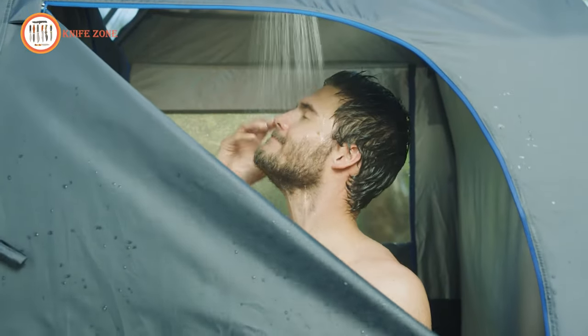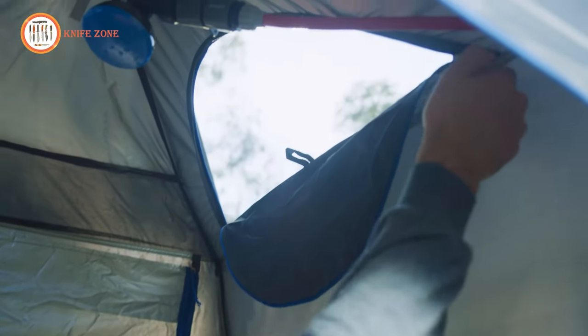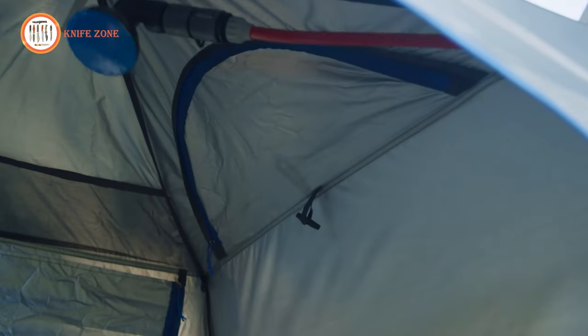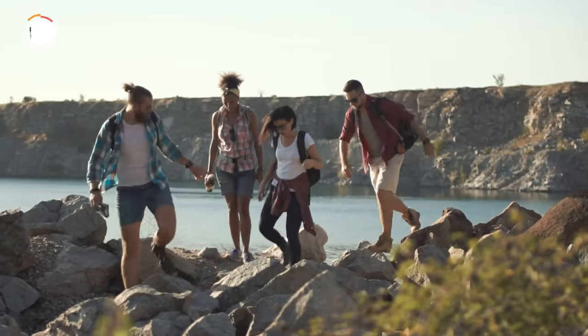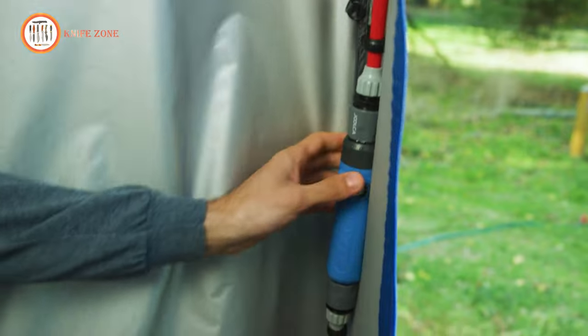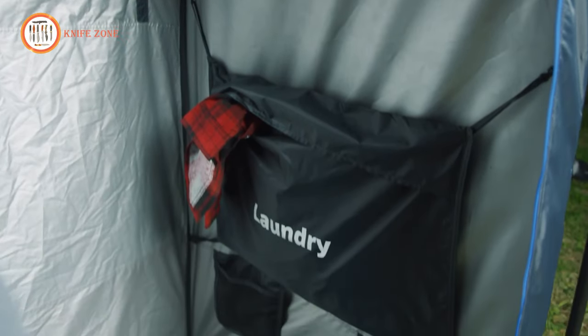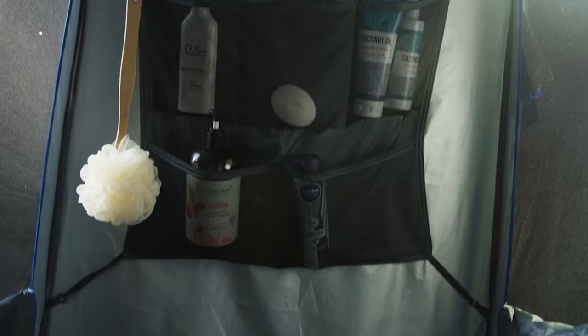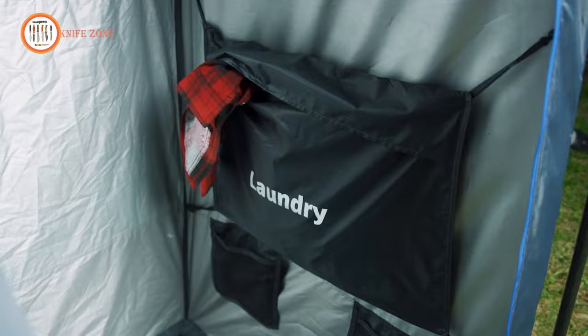This tent boasts solid floors with a mesh perimeter for easy drainage, ample storage space, and a compact design that won't hog too much space in your pack. Whether you're camping, at a festival, or enjoying any outdoor adventure, the Julka En Suite Double Shower Tent elevates your experience by providing the comfort and convenience you deserve. Say goodbye to awkward shower setups and hello to luxury in the great outdoors.